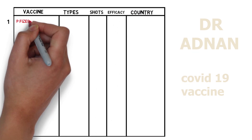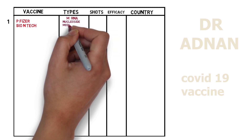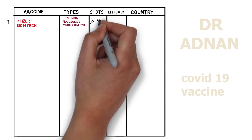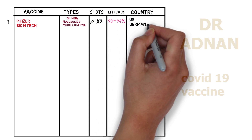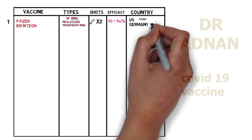First of all, we have the Pfizer BioNTech vaccine. It's an mRNA-based vaccine which is made of nucleoside-modified mRNA and we need two shots of this vaccine three weeks apart. It shows 90 to 94% efficacy. It must be noted that efficacy rate changes from one variant to another because of the presence of different mutations. This vaccine was developed by USA and Germany — Pfizer from USA and BioNTech from Germany.